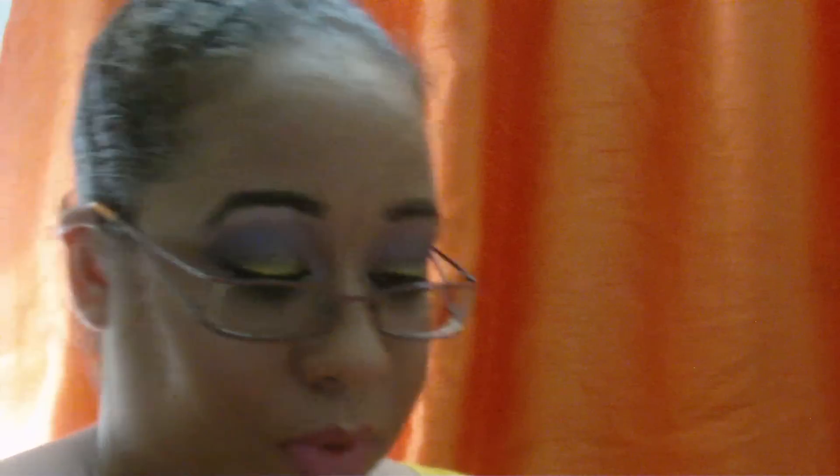Then I finished my multivitamins and cod liver oil. And I finished this Optimum Oil Therapy moisturizer.